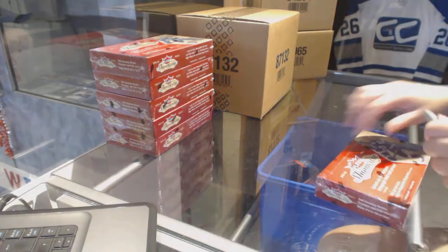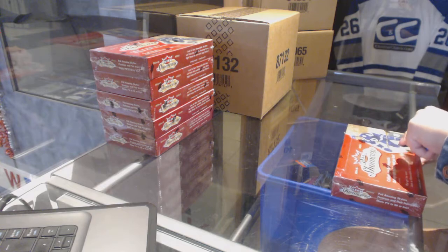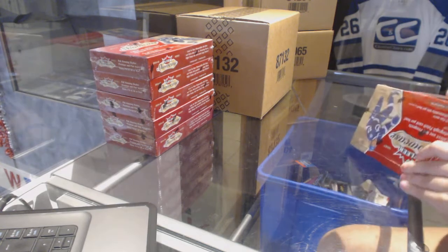Starting off CNC Group Break 7662, we've got the 1415 Upper Deck Clear Showcase 6 Box Hot Case.